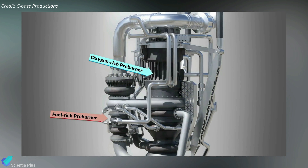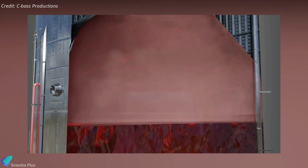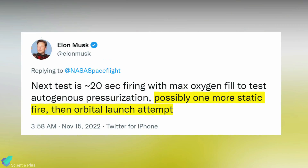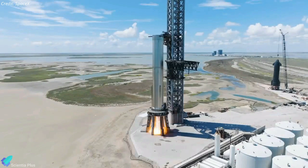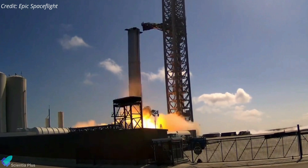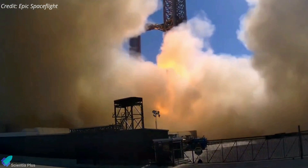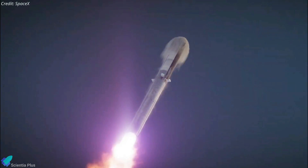Autogenous pressurization involves heating a small amount of propellant inside the preburner until it turns into gas and then sending it back into the propellant tank to keep the liquid propellant at the required pressure necessary to feed a rocket's engines. According to Musk, the autogenous pressurization system test will be followed by one more static fire test — potentially a 33-engine static fire — after which SpaceX can hopefully move on to the orbital launch attempt, currently targeting no earlier than December 2022.